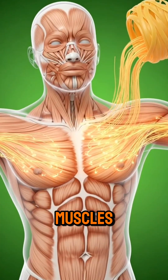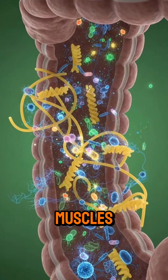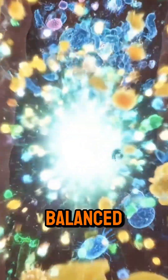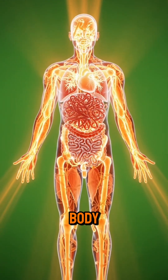Energy spreads through muscles and organs. The brain lights up with firing synapses, muscles receive nourishment, and the gut microbiome glows with balanced health. Energy radiates outward, invigorating the entire body.